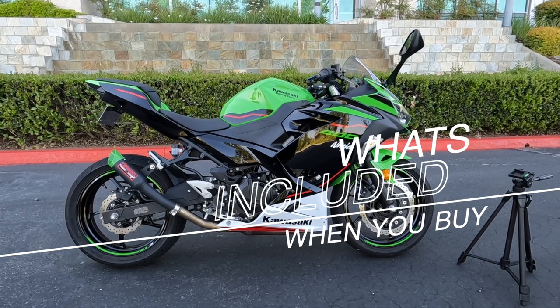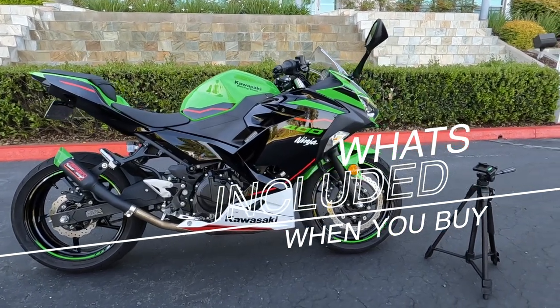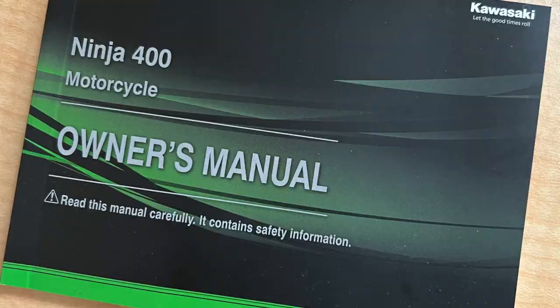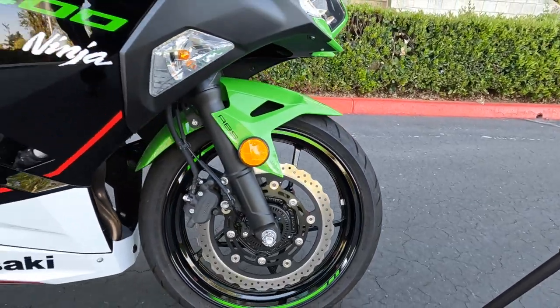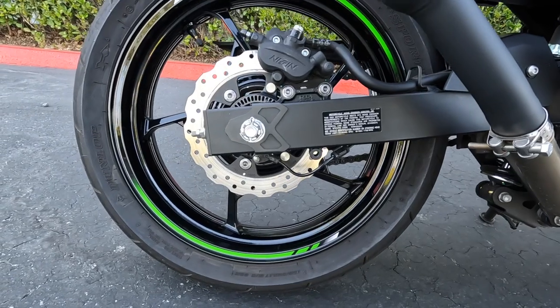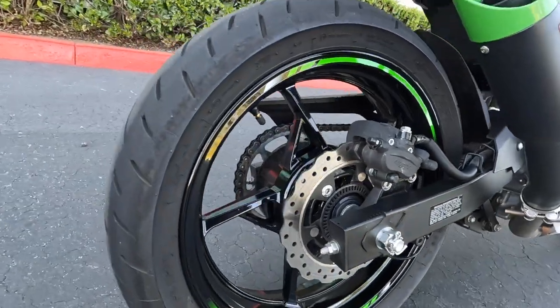So what does this bike come with when you first buy it new? It's going to come with two keys, a toolkit, a manual, and a safety comic book, which is pretty cool — especially if you haven't been to the MSF course — because it really tries to inform you about safety. It seems like they really care about you not getting on this thing, going too fast, and warp-speeding into a tree.